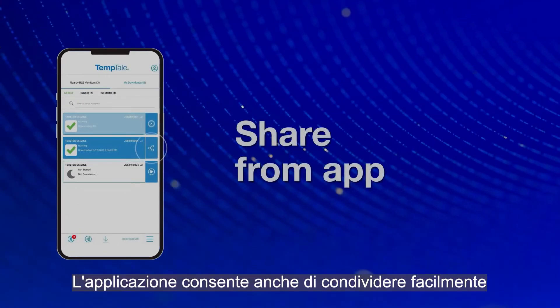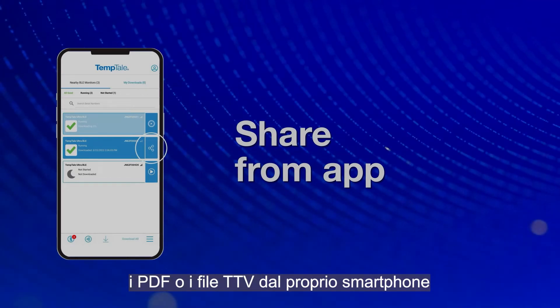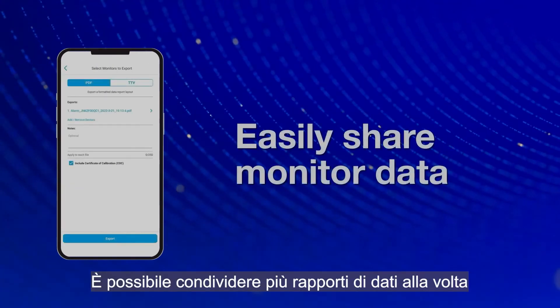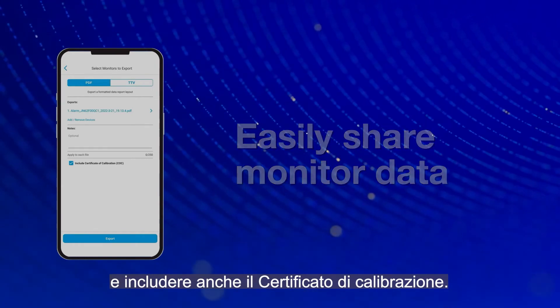The app also allows you to easily share PDFs or TTV files from your smartphone using SMS or email. You can share several data reports at a time and also include the Certificate of Calibration.